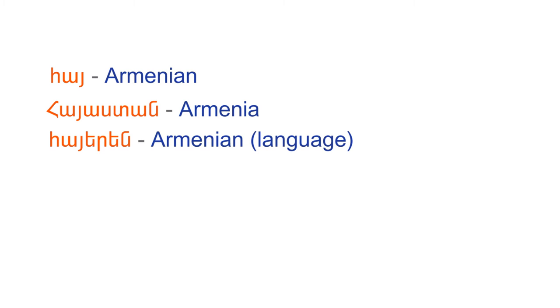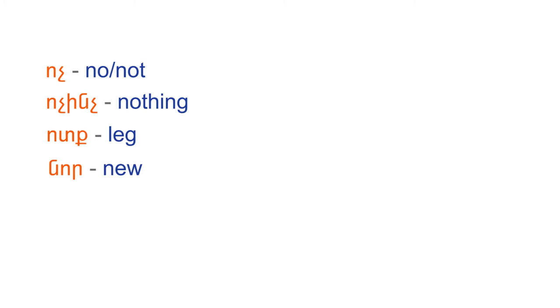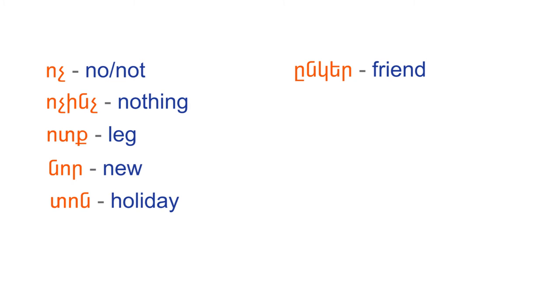Hay, Hayastan, Hayyeren, Hayr, Mayr, Kujr, Woć, Wocińcz, Wodk, Nore, Tone, Անգեր, Անտանիք.